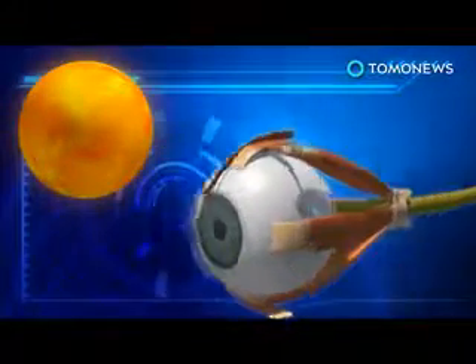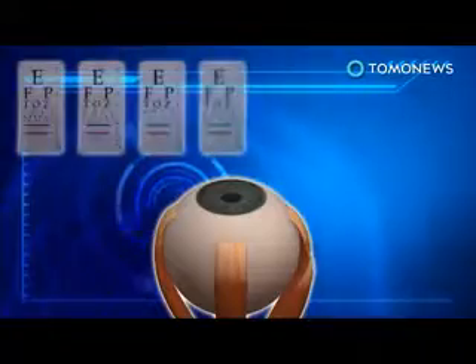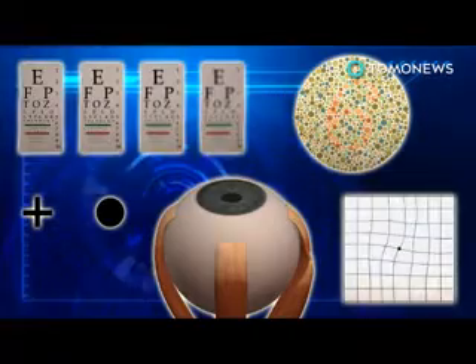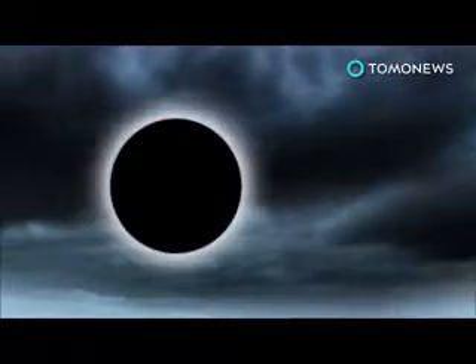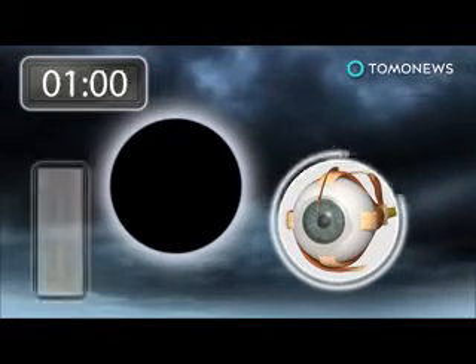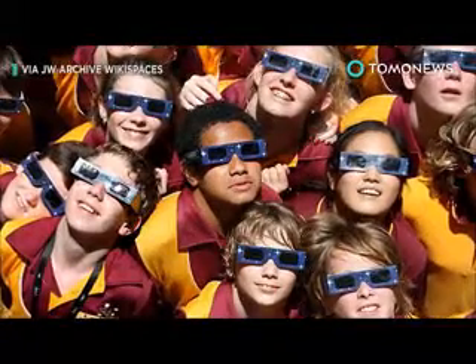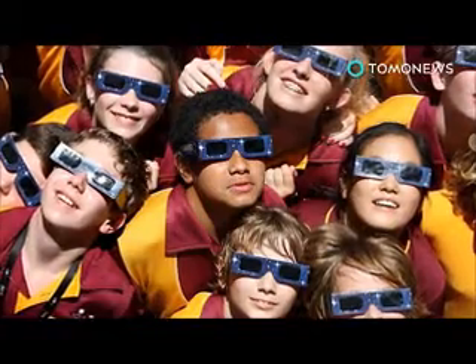Staring directly at the sun during an eclipse can cause solar retinopathy. Symptoms of solar retinopathy include loss of visual sharpness, blind spots, changes in color vision, or distortion when looking at straight lines or grids. Heating of the retina by one or two degrees is enough to damage retinal cells, which can occur within 30 to 60 seconds of staring at an eclipse. Eye experts advise anyone watching the eclipse to use eclipse glasses or the pinhole box method.